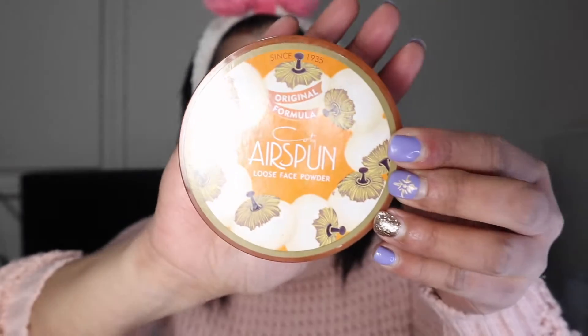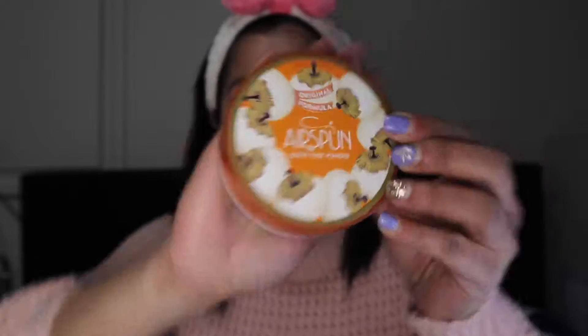Then I will set it with my Coty Air Spun Loose Face Powder in the shade Translucent, applying it over the areas where I placed concealer. Sometimes I apply it all over my face so I don't need another powder — and that's what I'm doing in this video.